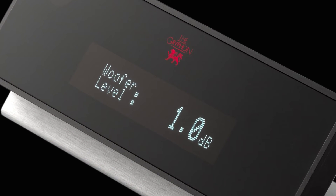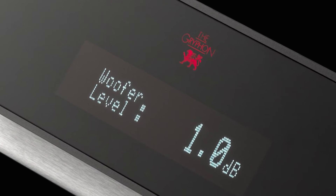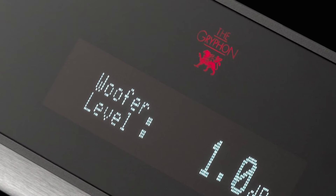improved bass control by direct coupling the driving amp to the drivers, and the possibility for low-frequency adjustment and room compensation by remote control.